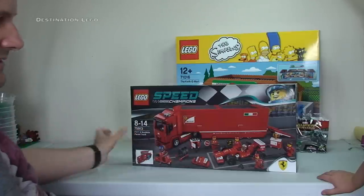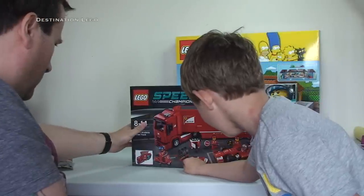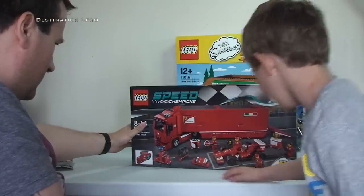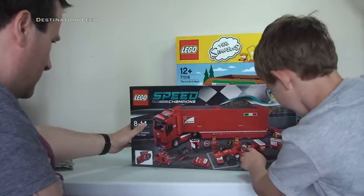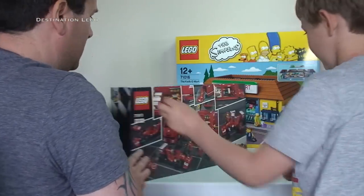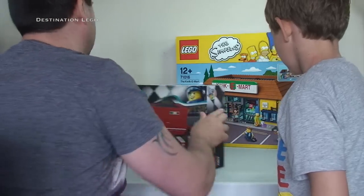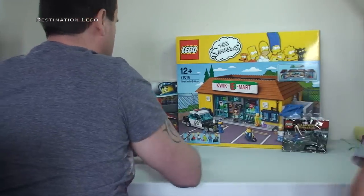Do you like that, Ethan? I'm looking forward to getting that one built — all the tools and everything inside. It does look cool. It's supposed to be a haul video but we're almost reviewing this set already! Anyway, let's push that back so we can get some more opened up.